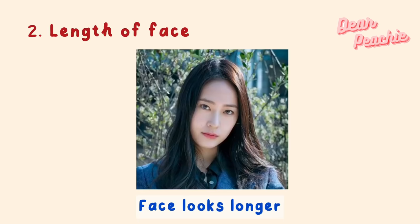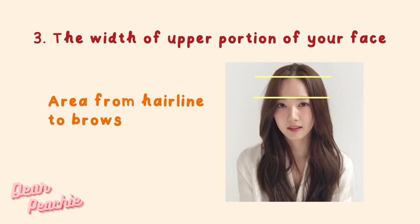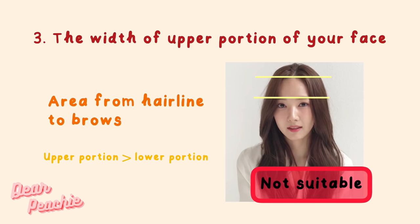Second, consider the length of your face. For girls who have a longer face shape, increasing the height of the cranial top will actually increase the visual impression of having a longer face. Celebrities with long face shapes — such as Rosé from BLACKPINK and Jung Ryeo-won — you can definitely tell that their stylists did not go for high cranial hairstyles for them.